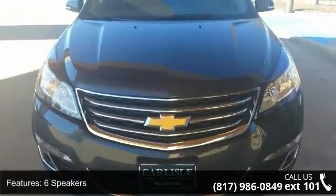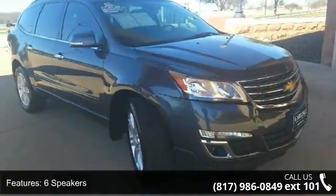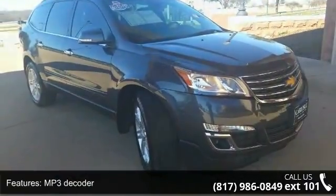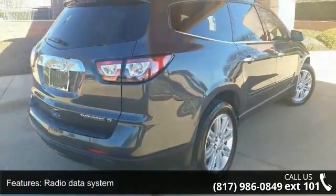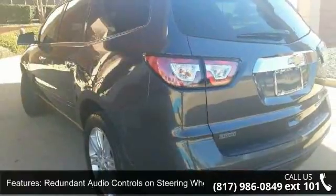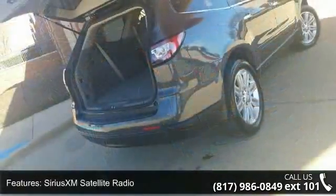Enjoy these notable features: 6 speakers, MP3 decoder, radio data system, redundant audio controls on steering wheel, Sirius XM satellite radio, standard speaker system, air conditioning, rear air conditioning, rear window defroster, and single zone manual front climate control.